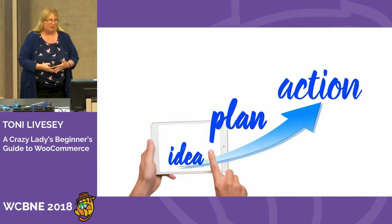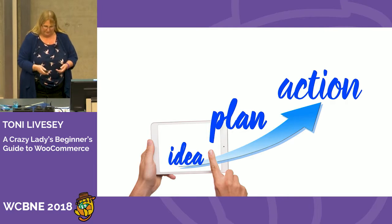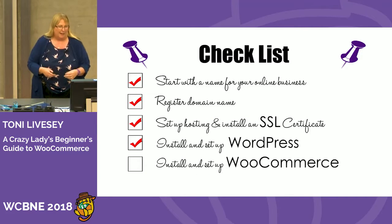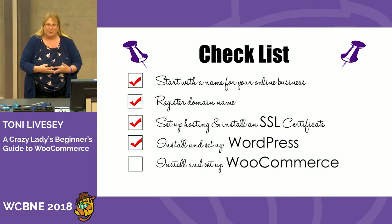Before you start, you need an idea. You need to plan it, and then you can start actioning what you're going to be doing with your business, hobby, or whatever you're going to be using WooCommerce and WordPress for. I always start with a checklist.